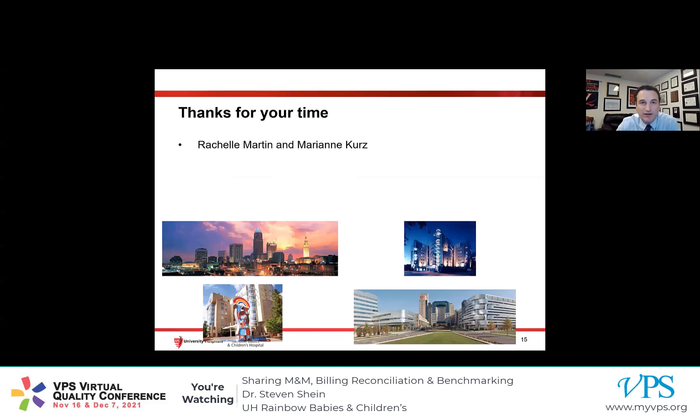I want to thank Rochelle Martin and Mary Ann Kurtz, who are our VPS data entry staff and the only reason we're able to do all this work here. Thank you for your time, and I'm happy to take any questions when we get to that part of the presentation. Thank you.